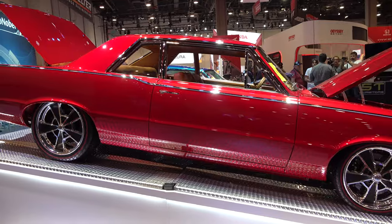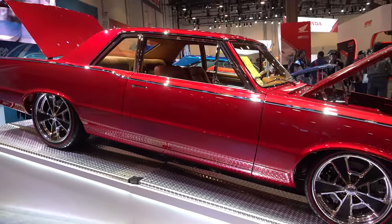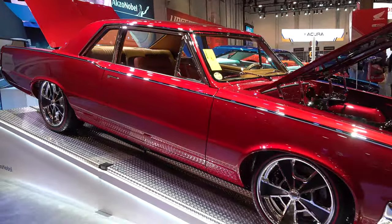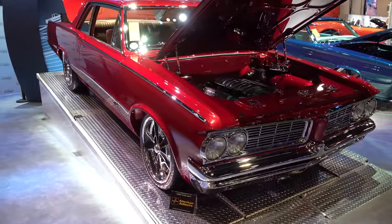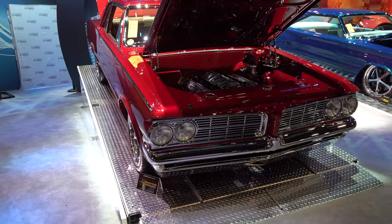I love how that trim is inset down the side of the car — I don't know if that's stock or not, but it sure looks good on this one. Love all that chrome in the front — beautifully done.